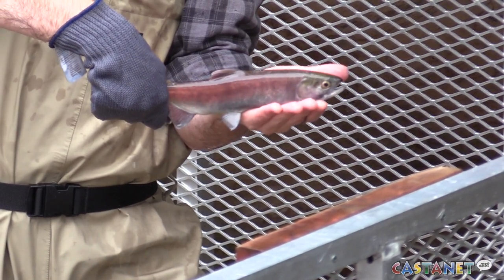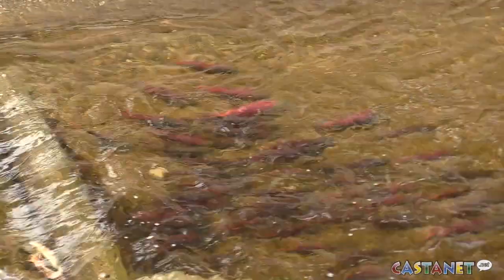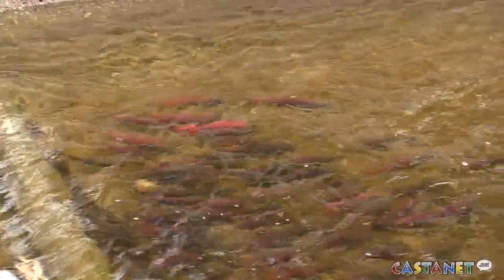That one would maybe be a two-year-old. If you've taken a walk by Penticton Creek recently, you might have noticed some visitors in the water. The kokanee salmon are here and they are trying out the newly re-engineered spawning grounds.